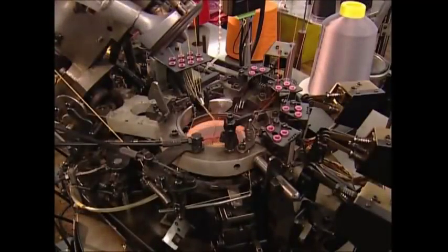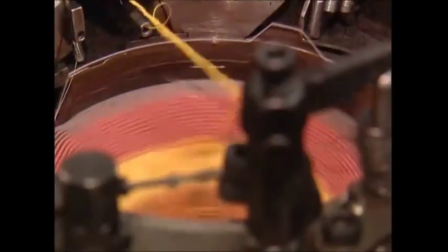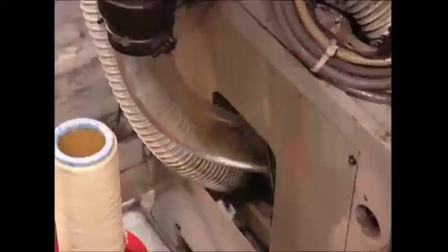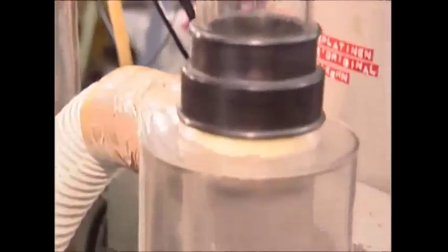It's just a blur of color to the naked eye, but in slow motion you can see some of the 160 needles that are knitting the fabric into tubes. After about five minutes they're long enough — 66 centimeters to be precise — and they're sucked through a cylinder towards the next station.